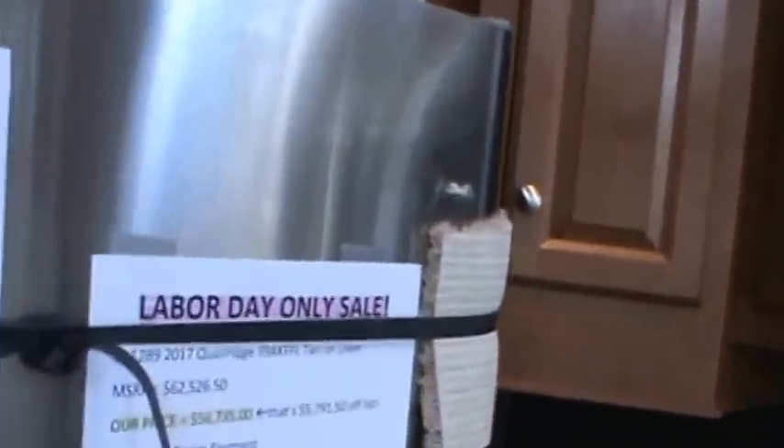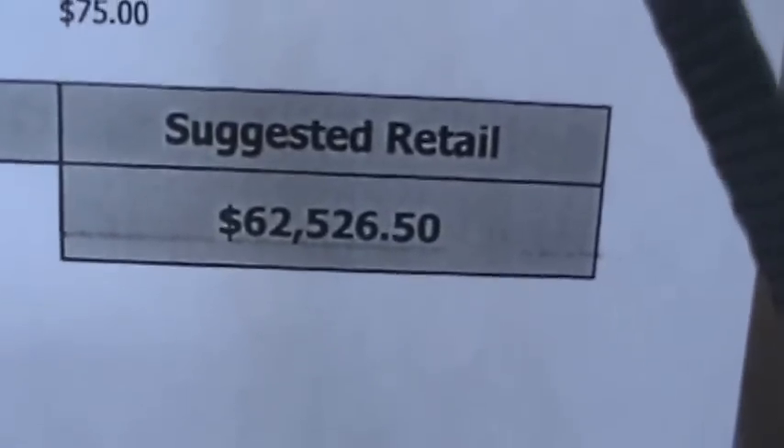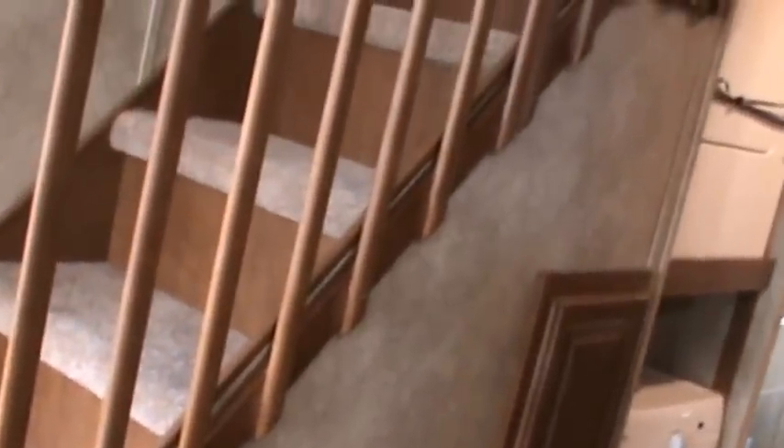We're having our Labor Day only sale. The MSRP is $62,526. You can buy this trailer with 10% down and a $430 monthly payment.